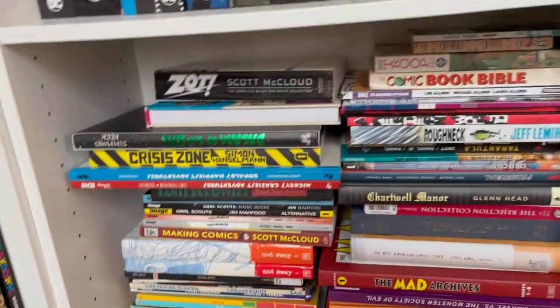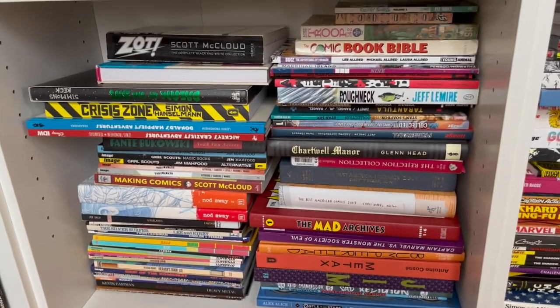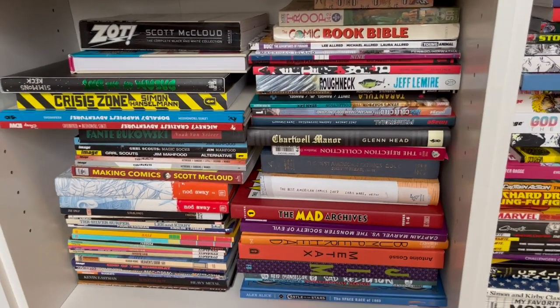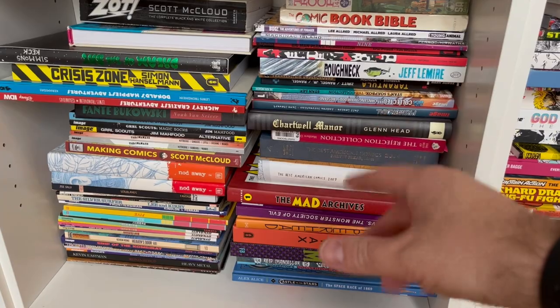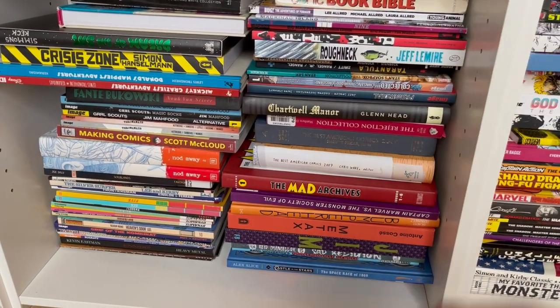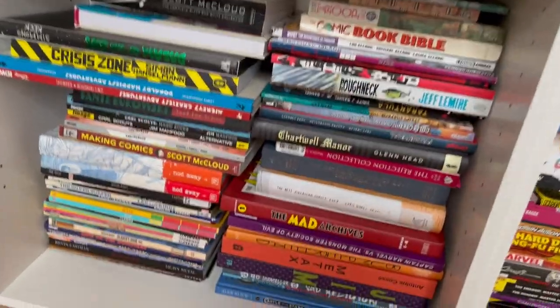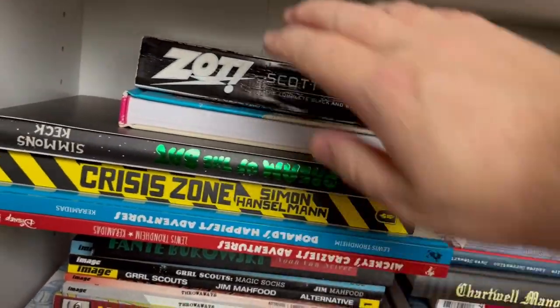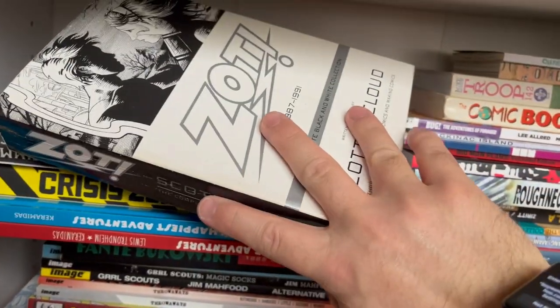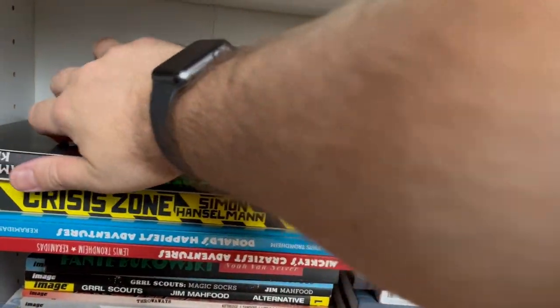Down here is where it gets a little hairy — when I move my library to a permanent location, this problem will be fixed. I won't have books on their sides like this, but it's the best I can do right now. I'll try my best to go through all these without giving you guys a headache. This is Zot! by Scott McCloud — his take on superheroes. I've done a video on this and how amazing that book is; it kind of blew me away.